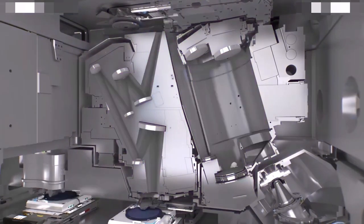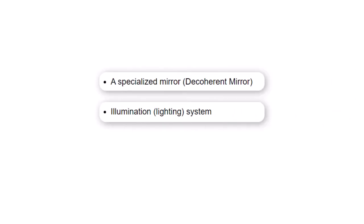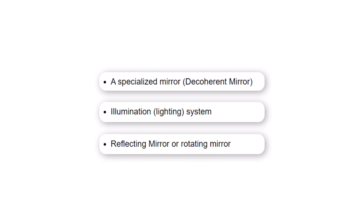In addition, the lithography system will comprise the following components: a specialized mirror, illumination system, reflecting mirror, or rotating mirror.